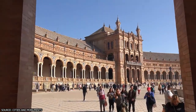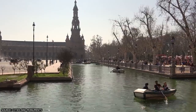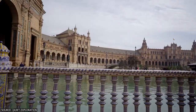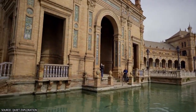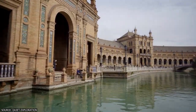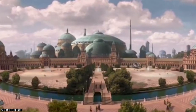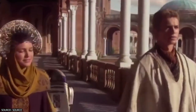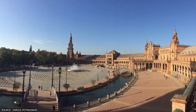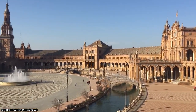Visitors can enjoy a relaxing walk around the plaza, a boat ride along the canal, or a carriage ride through the square. In addition to housing various government buildings today, the plaza has served as a filming location for a number of motion pictures and TV programs, including Game of Thrones, Star Wars: Attack of the Clones, and Lawrence of Arabia. The Plaza de España is a must-see attraction for anyone who wants to experience Sevilla's culture, art, and beauty.